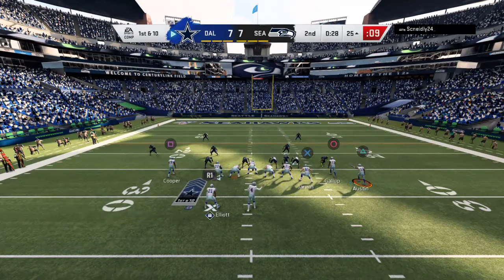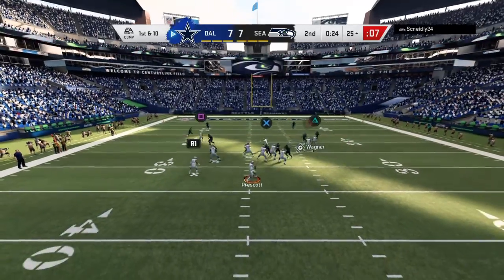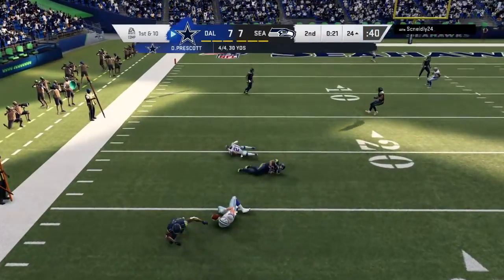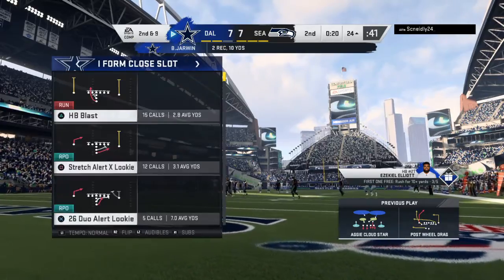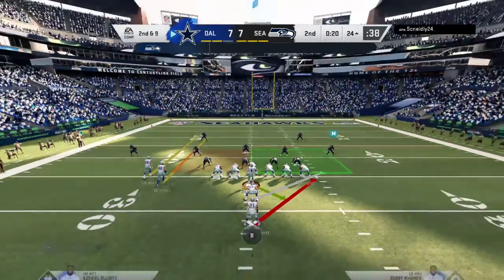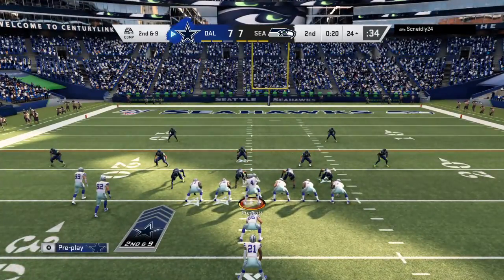Any defense would say they can't let him get to the second level, because sometimes he'll break off the big run on his own. But oftentimes you get additional blocking at the second level, which gets you deeper into the secondary. A first down throw for Prescott — tight end Jarwin with it out on the left side. The Cowboys burn their first timeout as the clock stops with 20 seconds to go in the first half. They only got a yard out of that last completion, making this second and nine.